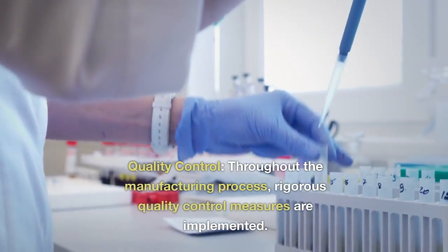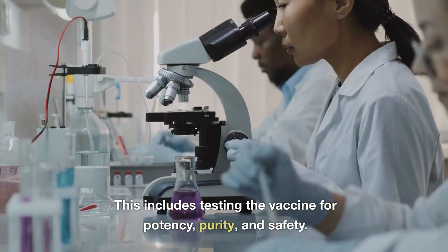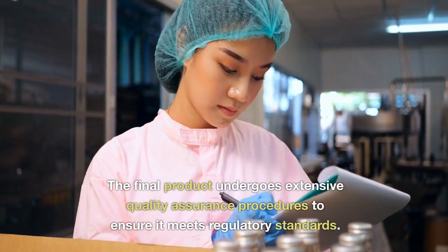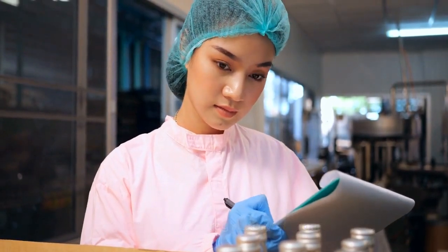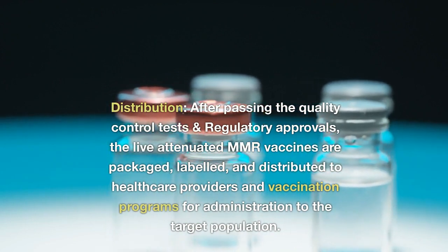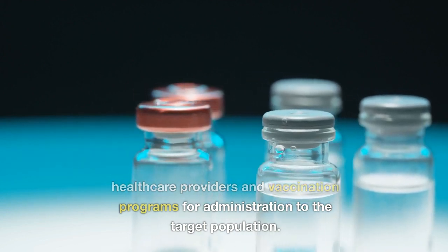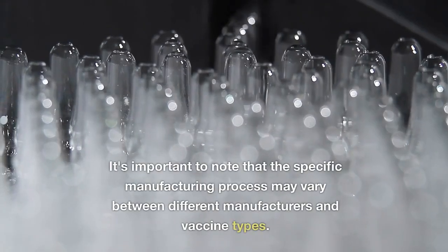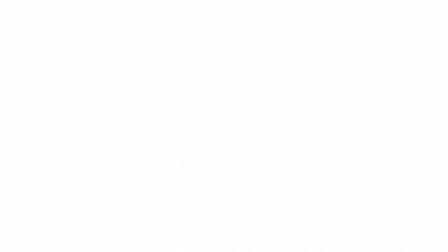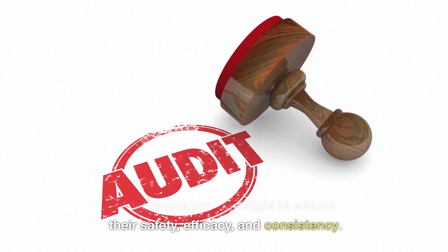Throughout the manufacturing process, rigorous quality control measures are implemented, including testing the vaccine for potency, purity, and safety. The final product undergoes extensive quality assurance procedures to ensure it meets regulatory standards. After passing quality control tests and regulatory approvals, the live attenuated MMR vaccines are packaged, labeled, and distributed to healthcare providers and vaccination programs. While the specific manufacturing process may vary between manufacturers, all rubella vaccines undergo strict regulatory oversight to ensure their safety, efficacy, and consistency.